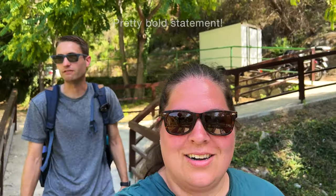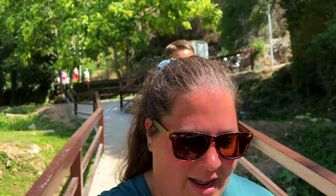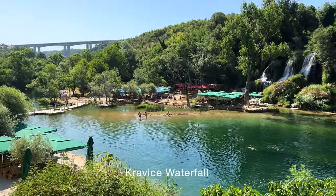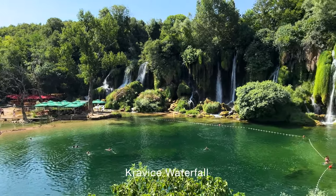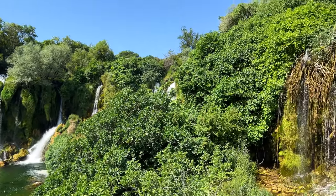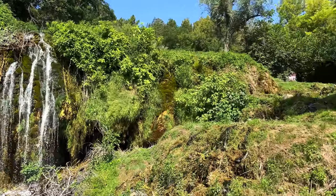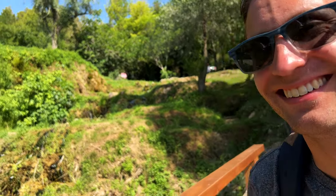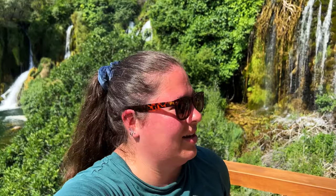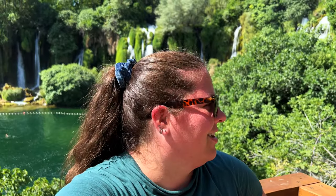This might even beat Plitvice. And you can swim here! We were not prepared — I did not know we could swim. I'm so hot already, the sun is beaming down on us right now. It's ridiculous. The water looks incredibly refreshing. I wish we had time to put on our swimsuits. This looks wonderful. It's magical — maybe we should cancel our plans for the day. Not very possible, but that would be the best plan.